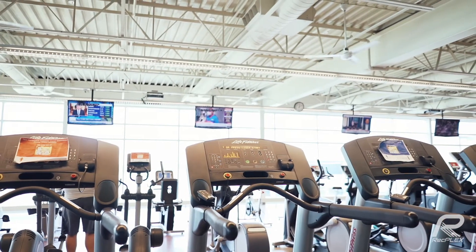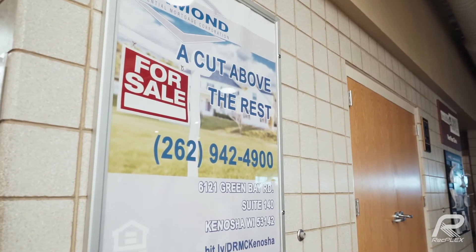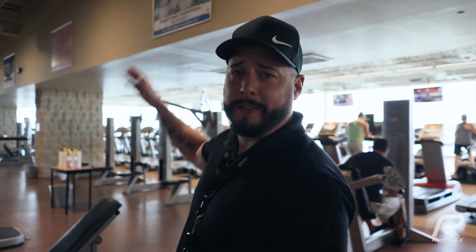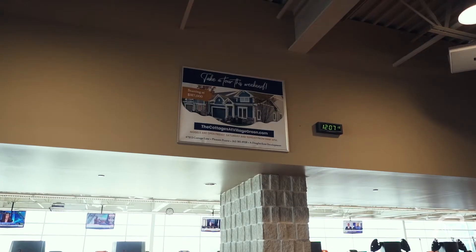So now we're up in the fitness center — state of our facility and one of the most utilized areas of the RecPlex on a day-to-day basis for our members and guests. There are also advertising opportunities up here right behind me, and it's a great place to target people individually throughout the entire year.